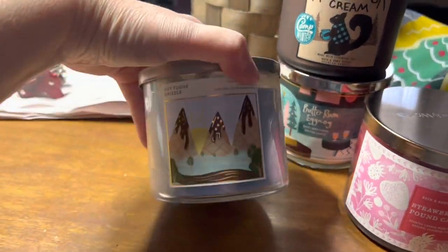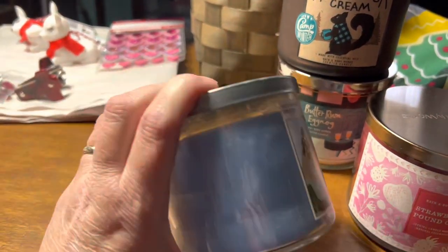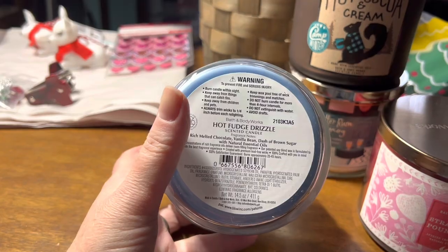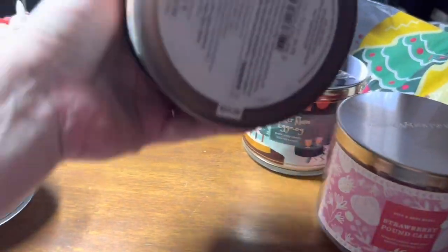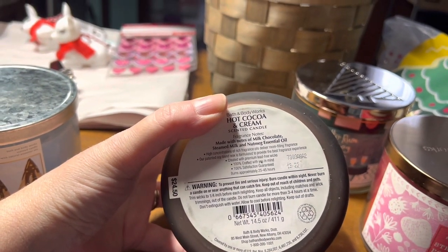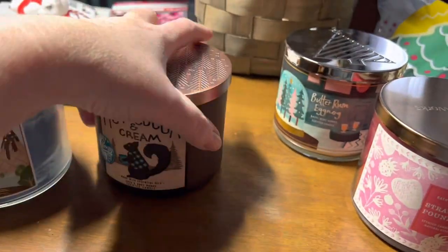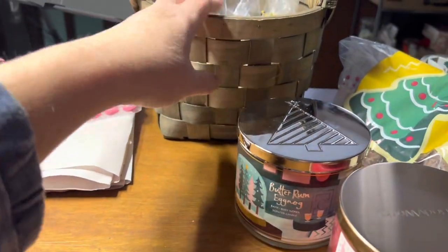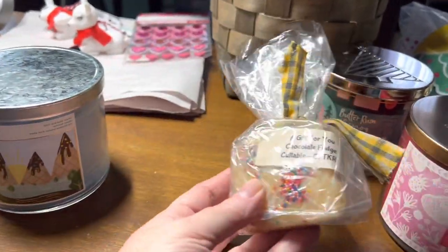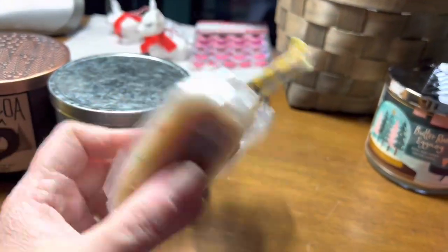I have my hot fudge drizzle — kind of a Bath and Body Works blue wax that doesn't really remind me of hot fudge. It's melted chocolate, vanilla bean, dash of brown sugar. What's on this one? I think it's steamed milk, chocolate, nutmeg. Very similar. I still have this one I want to cut up and use — I'll use it with any of these really, well not the strawberry, but any of these over here. That is a cuttable candle from The Keeping Room.